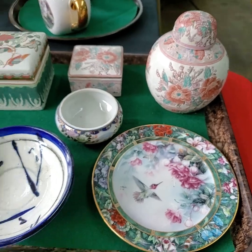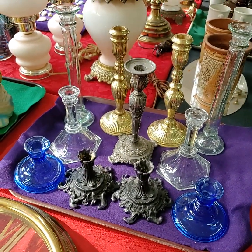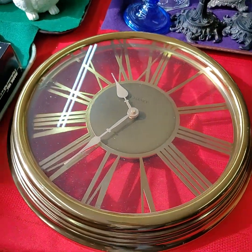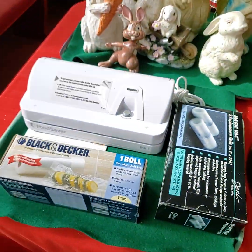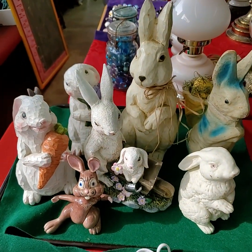Again, if it's on a tray folks, it's going to get sold as a tray full unless otherwise noted. If you need a bidder number for today's auction, please private message the Auction Gallery on Facebook with your full name, address, and phone number, and we will get you registered to bid before auction time tonight.